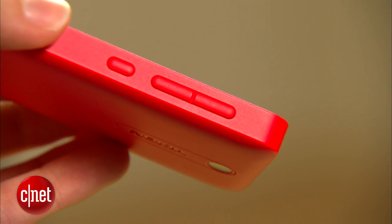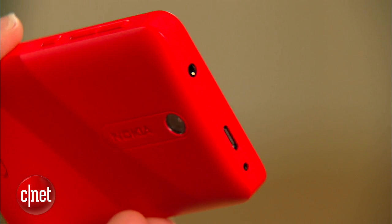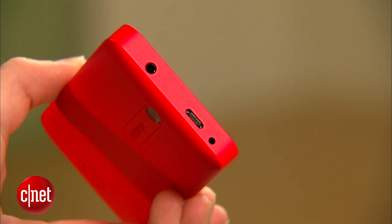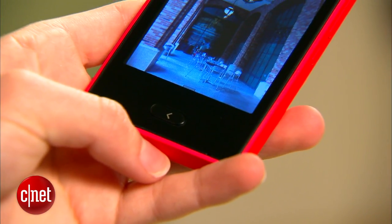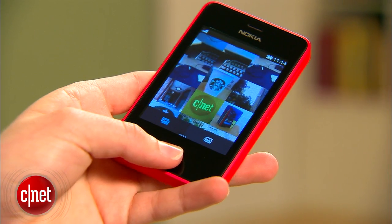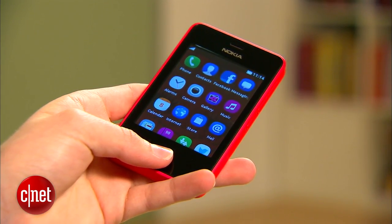Along the right side of the phone, there's a slim volume rocker and power/lock button. At the top, there's a headphone jack, micro USB port, and proprietary charging port. On the front of the Asha 501, there is only one button. If you press it once, it goes back one step in an app or website. If you hold it down, it takes you back to the phone's home screen.